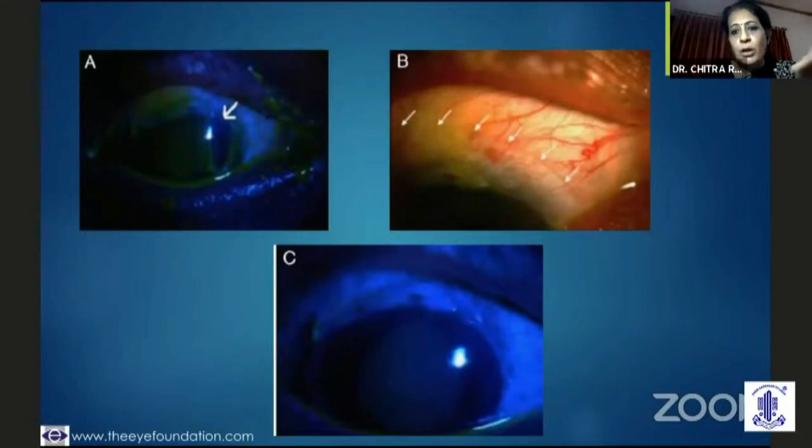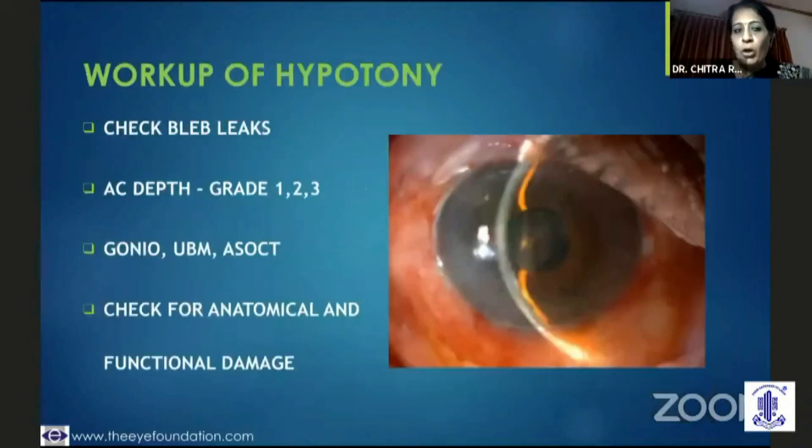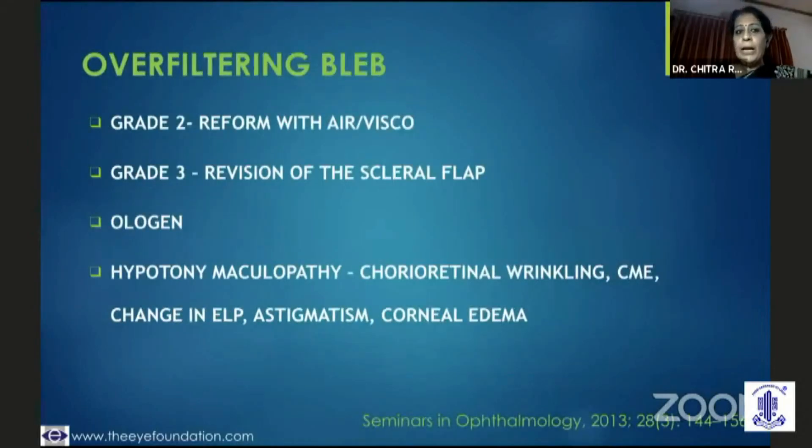A bleb leak case where a bandage contact lens was placed showed improvement in the anterior chamber. The other early challenge is an over-filtering bleb — easily picked up because intraocular pressure is low but the anterior chamber is shallow, and you do not want structural or functional damage. If it is grade one depth, I would do conservative management, maybe autologous blood injection, and perform gonioscopy, UBM, and ASOCT. If it is grade one, I could even taper steroid drops; if grade two, I need to reform it with air or C3F8 gas; if grade three, I have to go back and re-suture the flap edges.